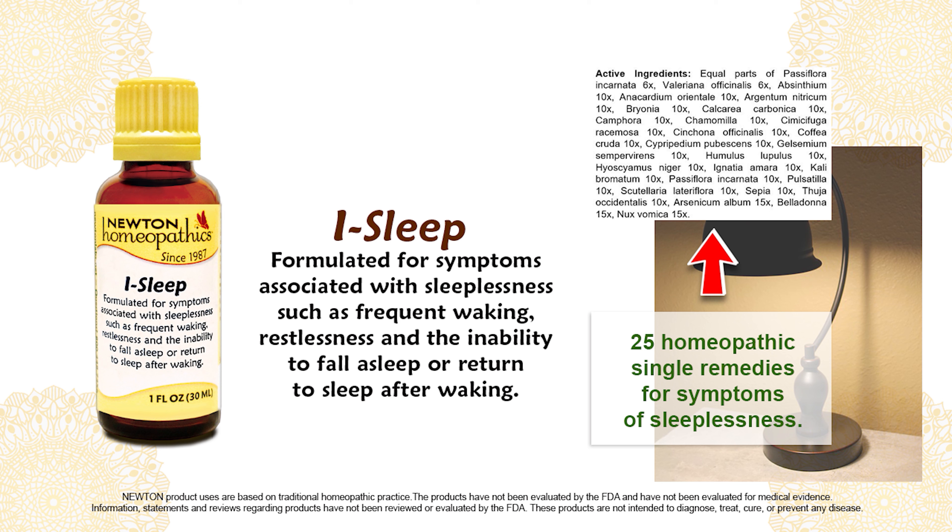Newton's Eye Sleep Complex is a blend of single remedies formulated for symptoms associated with sleeplessness, such as frequent waking, restlessness, and inability to fall asleep or return to sleep after waking.